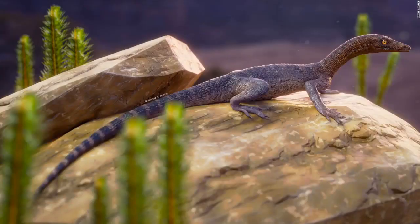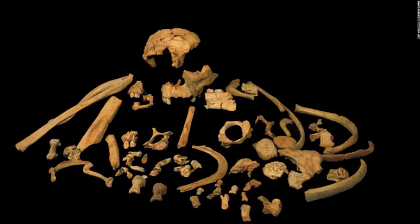This illustration shows Elessaurus gondwanicus, a long-legged reptile that lived in South America during the early Triassic period. It's a cousin to other mysterious early reptiles that arose after the Permian mass extinction event 250 million years ago. The skeletal remains of Homo antecessor are on display in this image. A recent study suggests antecessor is a sister lineage to Homo erectus, a common ancestor of modern humans, Neanderthals, and Denisovans.